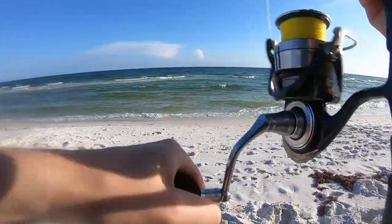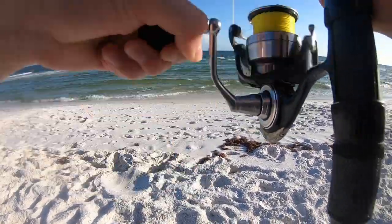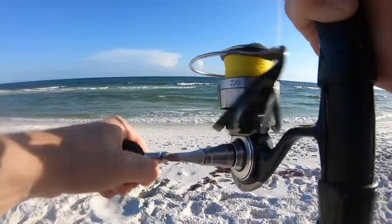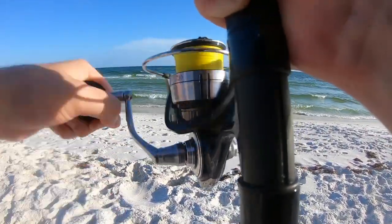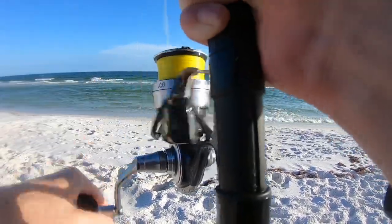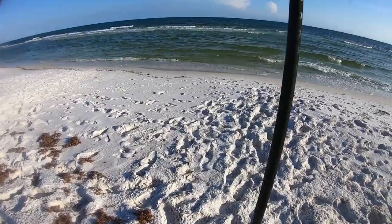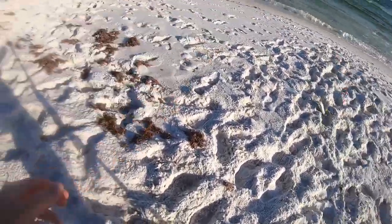It doesn't feel big, but we'll see — she's thrashing around a bunch, maybe a ladyfish. Hopefully it's a pomp. I'm past the bar. If it starts cutting up now, that would be a Pompano. It's a ladyfish — wait, no, it is a Pompano. It looks a little small, but my other rod just got hit so I've got to deal with that.